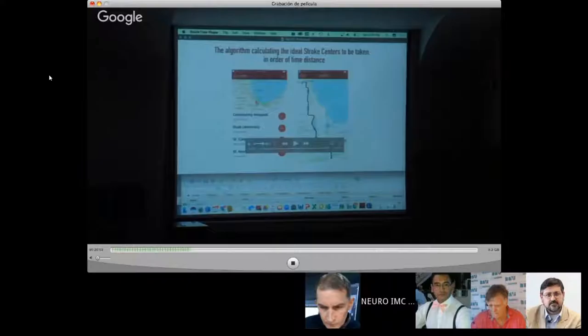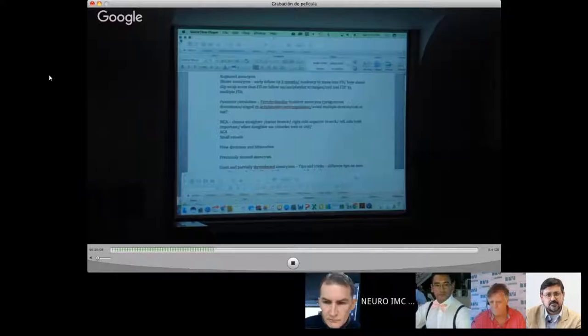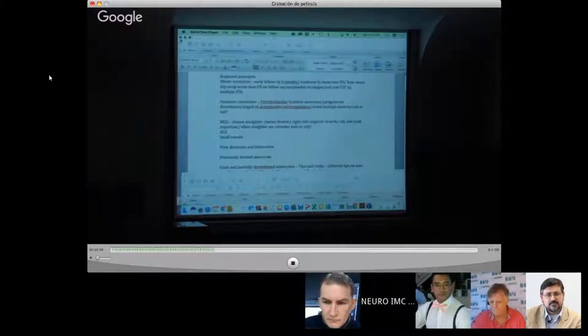And then this is the FastED score, and it shows the next step — where to go. I hope this has been informative. Thank you so much for the invitation, and I'll be glad to answer any questions. Thank you.